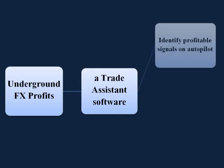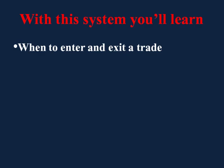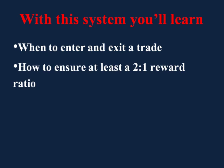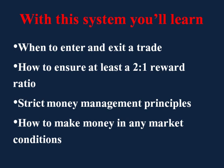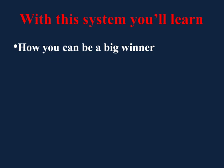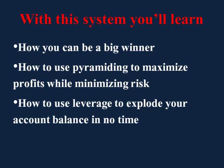Please note that this system also includes a trade assistance software that will identify profitable signals, entry, exit, stop loss, take profit, on autopilot, and give you alerts by email or sound. In addition, with this system, you'll learn when to enter and exit a trade so you'll never have to stress and worry about whether you're making the right decision. How to ensure at least a 2-to-1 reward ratio on every trade you make. Strict money management principles that will ensure you steadily grow your wealth and never wipe out your account. How to make money in any market conditions, including up, down, or sideways. How you can be a big winner even if you lose 70% of your trades. How to use pyramiding to maximize profits while minimizing risk. How to use leverage to explode your account balance in no time, even if you started with just $100. And much more.